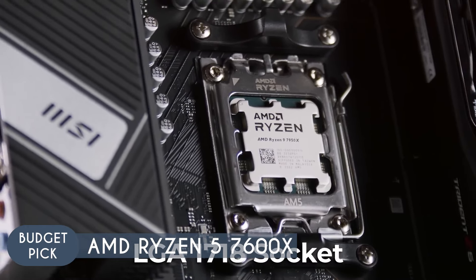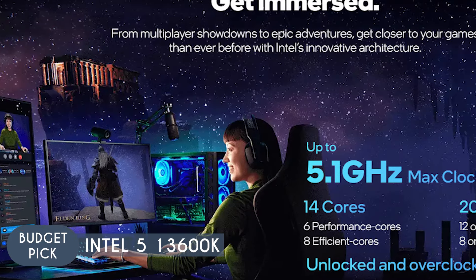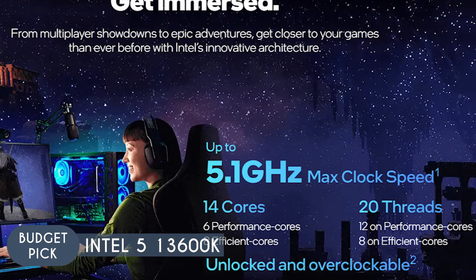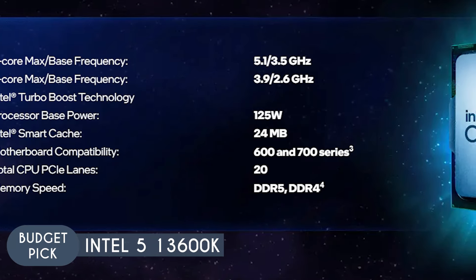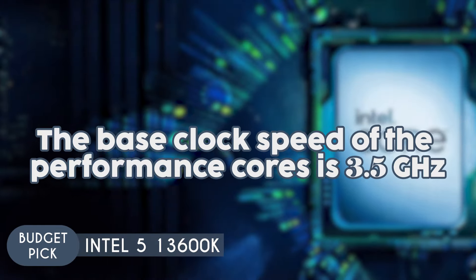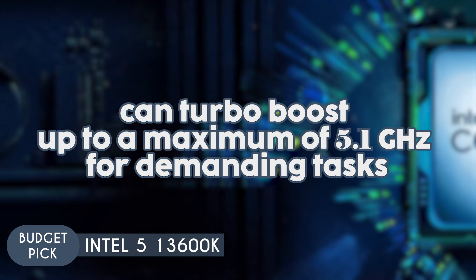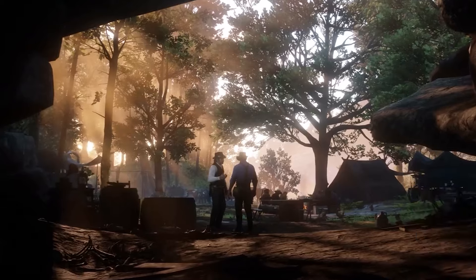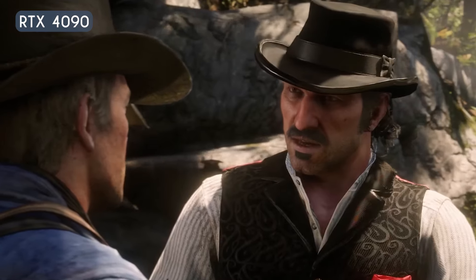On the other hand, we have the Intel i5-13600K priced at $259.96. It boasts a total of 14 cores divided into six performance cores and eight efficient cores. The base clock speed of the performance cores is 3.5 GHz, but they can turbo boost up to a maximum of 5.1 GHz for demanding tasks.